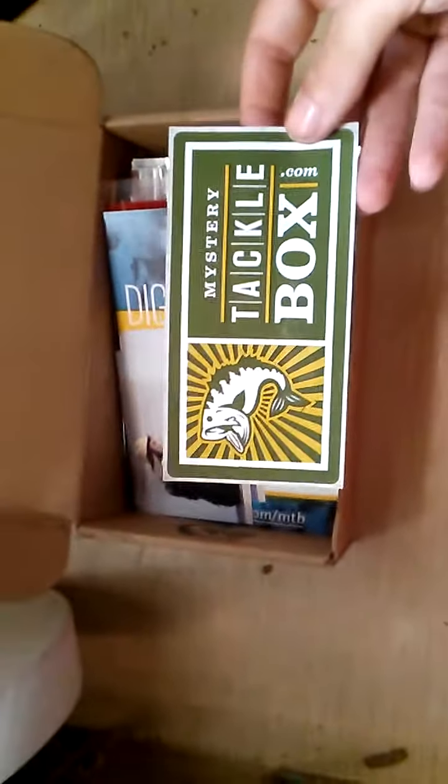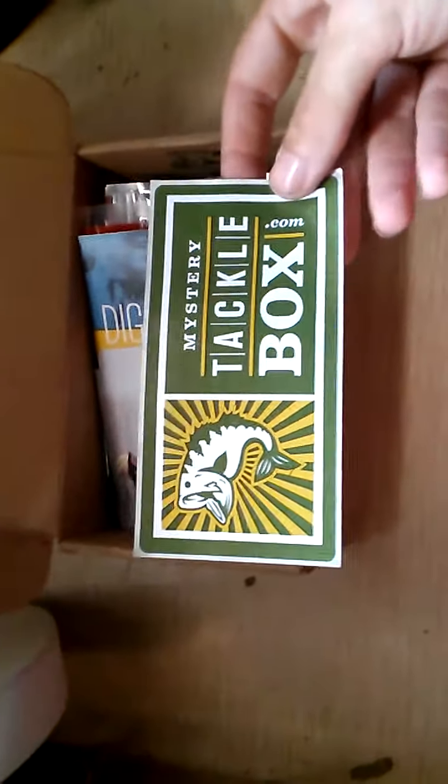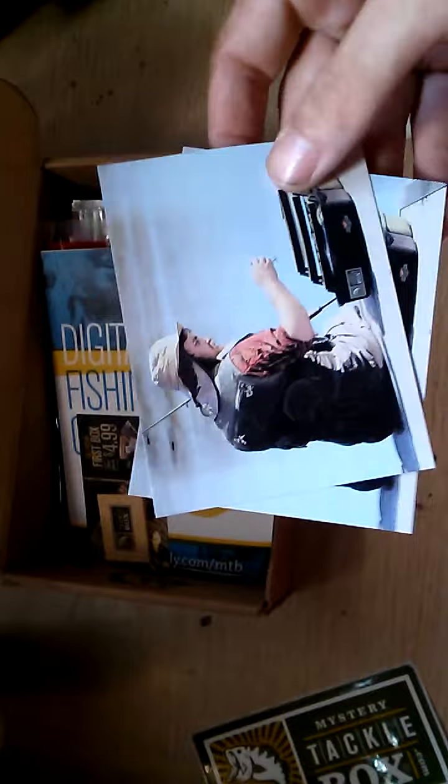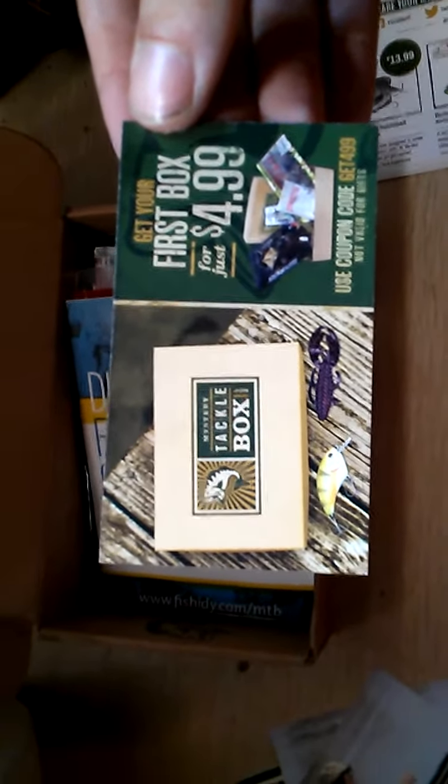First you get a Mystery Tackle Box sticker — you can put it on your boat or in your tackle box, which is what I'm going to do. Then you get two more stickers. I got two KVD stickers; really don't know what to do with these but I'll figure something out. Cool little stickers. Then you get the referral card with the GET499 code to get your first box for five bucks.